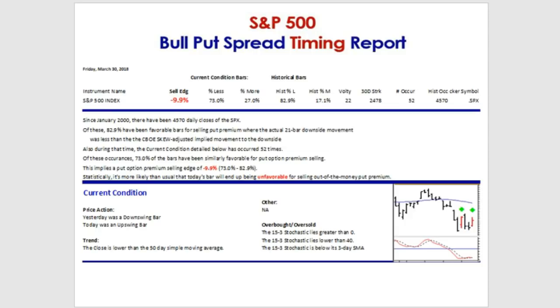The Bull Put Spread Timing Report is for those wanting to sell put premium a standard deviation away, 30 days out. Of the 4,570 daily closes since January 2000, almost 83% — specifically 82.9% — were favorable bars for selling put premium, where the actual 21-bar or 30 calendar day downside move was less than what was implied by the option prices. The market won't even touch the short strike 83% of the time.